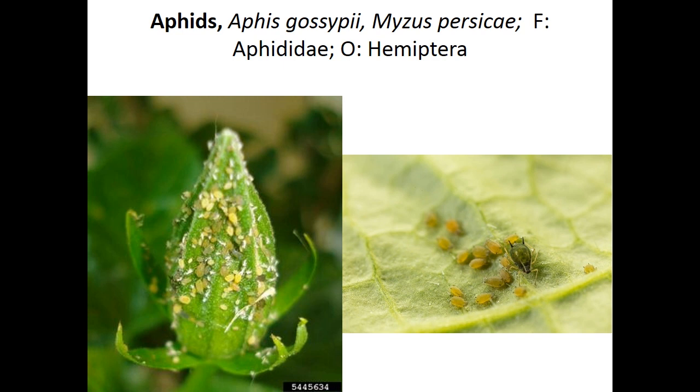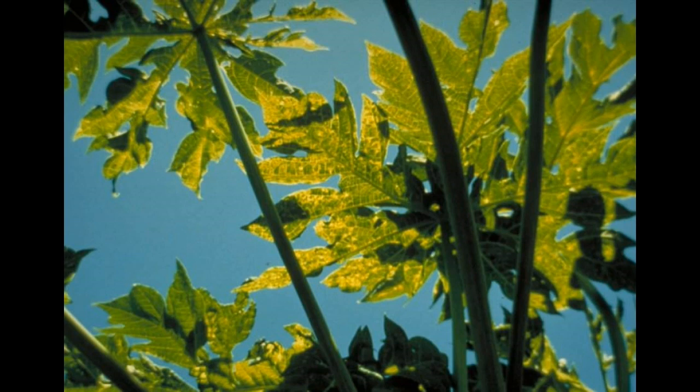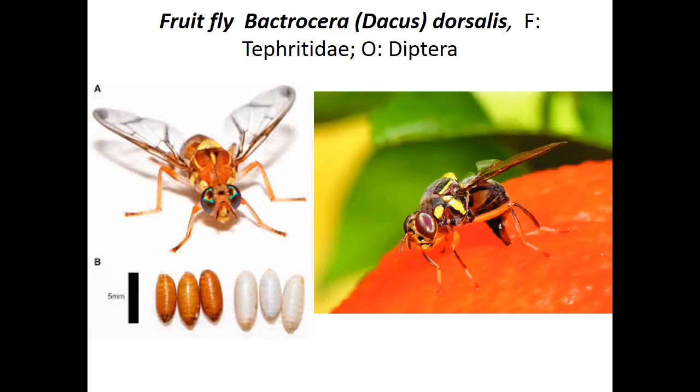The next pest is green peach aphid, Myzus persicae, family Aphididae, order Hemiptera. It transmits papaya ringspot virus. Affected leaves show vein clearing, puckering, chlorosis of leaf tissue, lobing at margins, leaf rolling downward and inward, mosaic mottling, dark green blisters, leaf distortion causing shoestring stem symptom, and stunting of plants. On fruits, circular concentric rings are produced. Fruit fly, Bactrocera dorsalis, causes maggots to puncture into semi-ripe fruits, resulting in oozing of fluid, brownish rotten patches, and fruit drop. Adult fly is light brown with transparent wings.